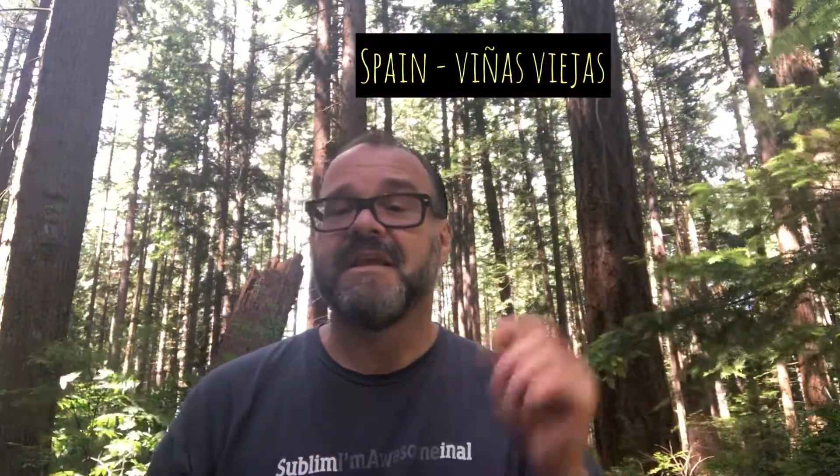Keep in mind that depending on where the wine is from, old vines is going to look different on the label. In France you'll see the term Vieilles Vignes, in Italy Vecchia Vite, in Spain and Portugal Viñas Viejas, and even in Germany you'll see Alt Reben on the label.